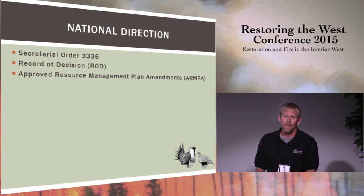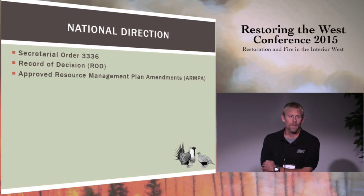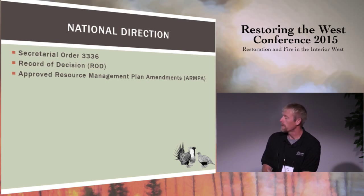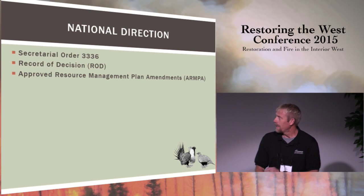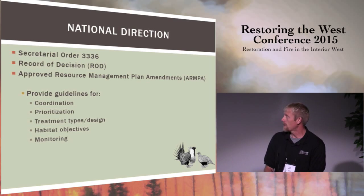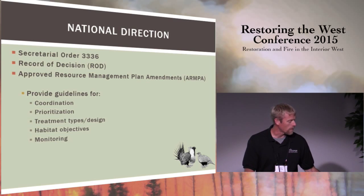What's the national direction we've been given in managing these lands? Mike talked a little bit about the secretarial order and the recent record of decision. I also want to highlight the approved resource management plan amendments and management actions. From my perspective, these documents are really our marching orders as we move forward in managing sagebrush in relation to sage-grouse. These guidelines provide direction for coordination, prioritization of treatment areas, treatment types and design, where we place them on the landscape, habitat objectives and monitoring, plus a few others.